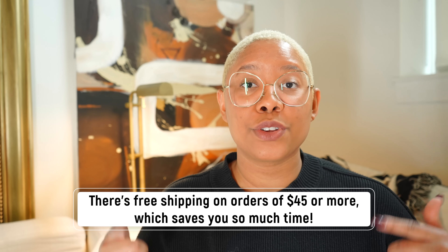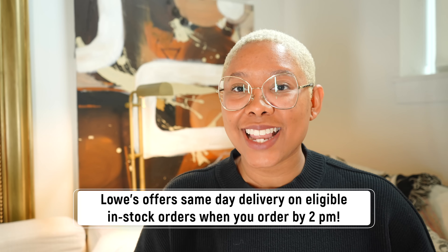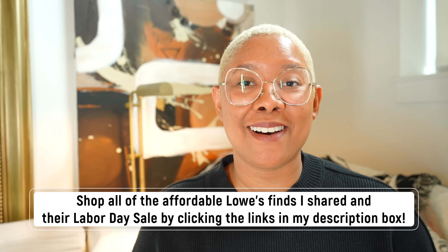Lowe's also offers free shipping on orders $45 or more, so you can save time because items come straight to your home. In some cases you can get same-day delivery — if you place your order before 2 p.m., eligible in-stock items come straight to your door that same day. Lowe's also has their low price guarantee, meaning competitive low prices every single day online and in store. There's no better time to shop your whole home at Lowe's — the Labor Day weekend sales are here and absolutely phenomenal. Everything I've shared is linked in my description box below.